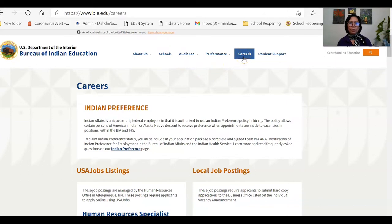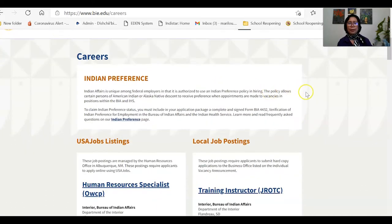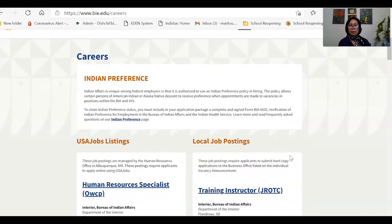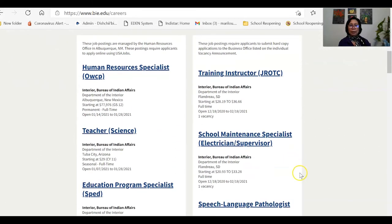If you click Careers, it will show you the available careers — and it's the same as usajobs.gov. It says you can apply if you are a US citizen. For the Bureau of Indian Education, the first preference is given to Native Americans, or what they call 'Indian preference.' If there are qualified Native Americans, they will be given first preference. If there are none available for that position, then they will move to non-Indians. Don't be discouraged by that reminder — just submit your application.